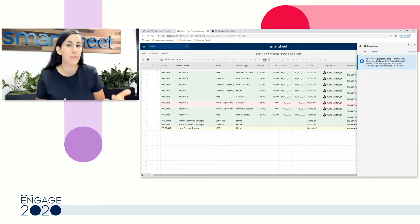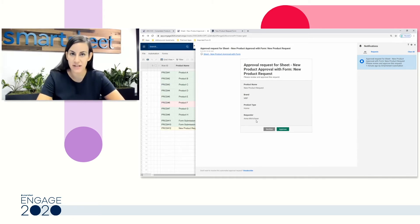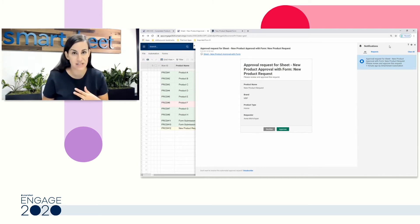Instead of just telling me there's a new request, I'm actually going to trigger an approval request. So a new product has been added and I need to approve it before we can kick off this product and start assigning it. My approval request gives me all of the important information, and then I can either decline or approve. I'm accessing this in my notification center, which you can access anytime by clicking the notification center button in the top right of Smartsheet. Others you collaborate with will also receive this in their notification center and their email, and can even receive these automations in Slack, Microsoft Teams, or Google Hangouts Chat.